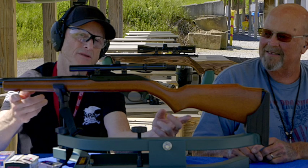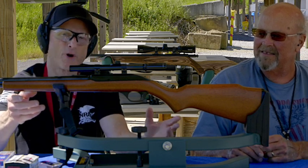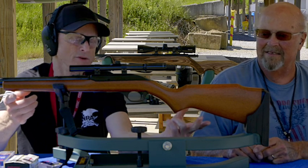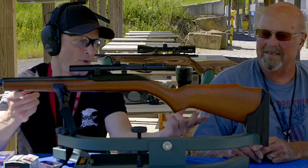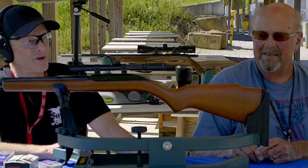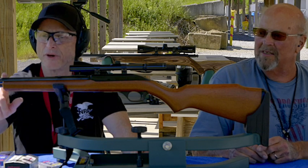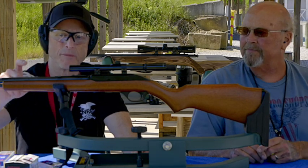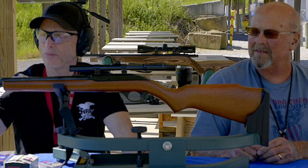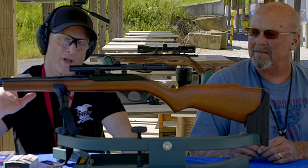They did lower the cost of these guns to make it affordable for people on a budget. What they did is they went to a birch stock instead of a walnut stock. Now, this one is walnut stained. But they did not skimp on the barrel — the barrel has 16 grooves and a perfect crown on the muzzle, which makes it really accurate.